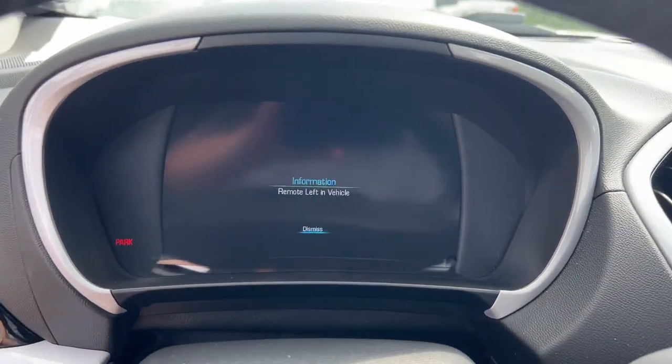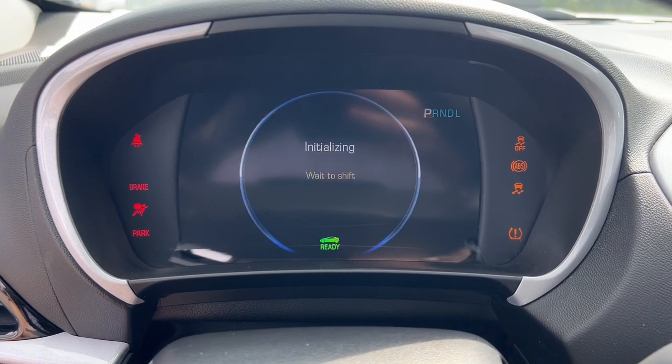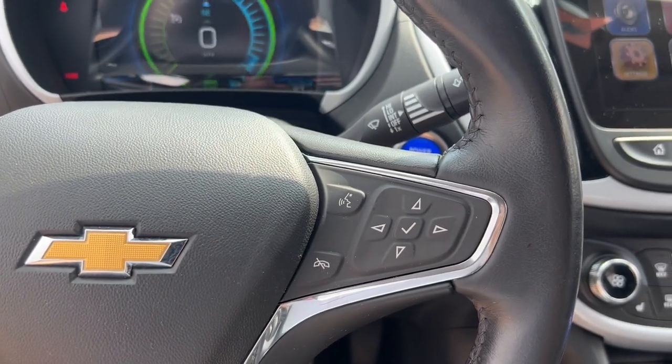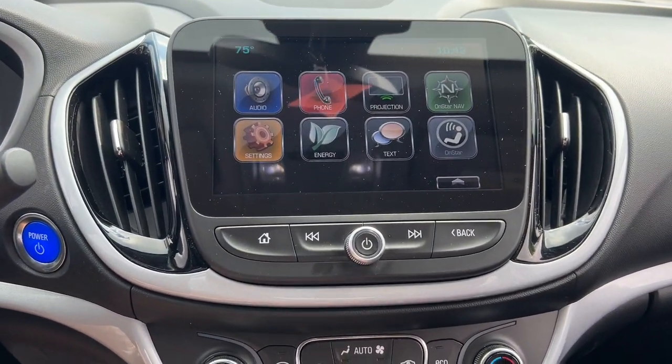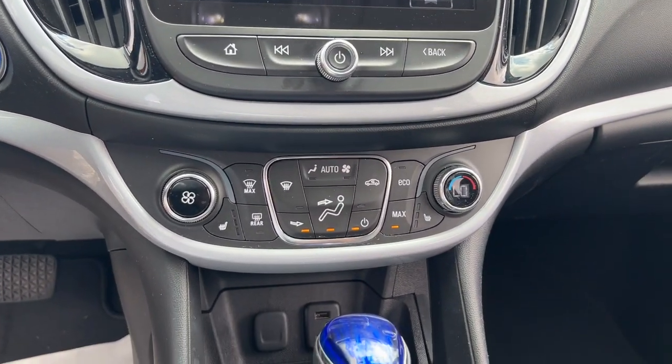These are just some of the great options this vehicle comes with: heated steering wheel, Apple CarPlay and Android Auto, touchscreen infotainment system, heated driver's seat, keyless entry, iPod and MP3 input, premium sound system, heated mirrors, satellite radio, and backup camera.